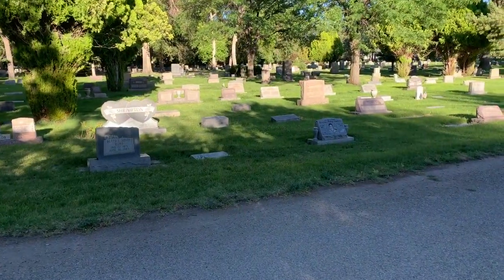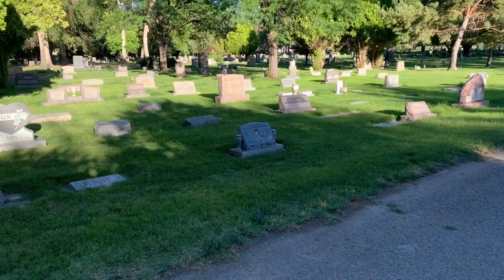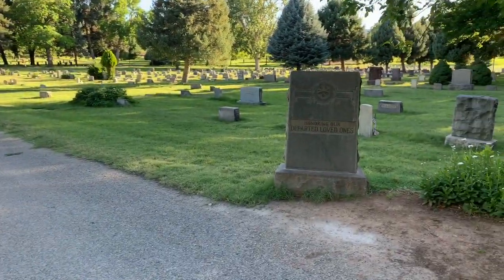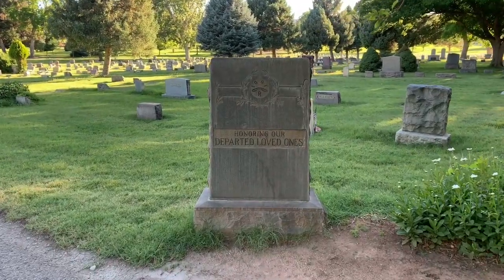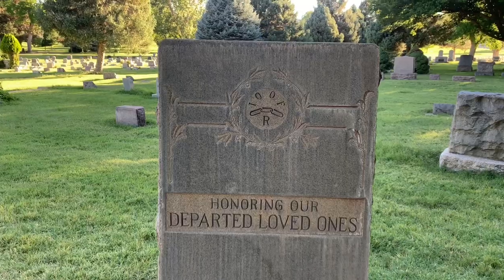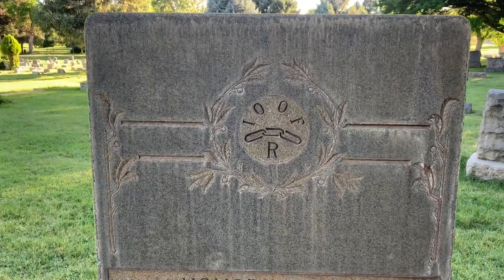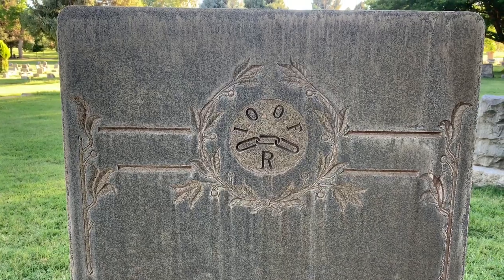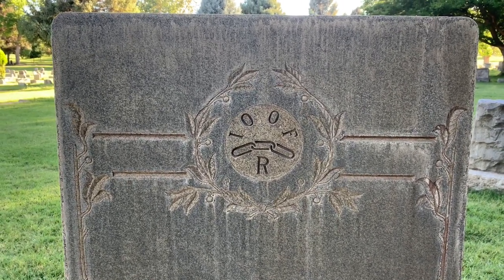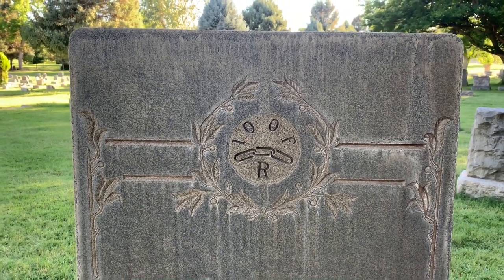I'm crossing the street from the Odd Fellows section of the cemetery, but I just have to share this monument here. It says 'Honoring our departed loved ones, IOOF' — that's Odd Fellows. Notice those three rings there together. So now we know what that three-rings symbol stood for on that one veteran headstone concrete base — it's Odd Fellows.